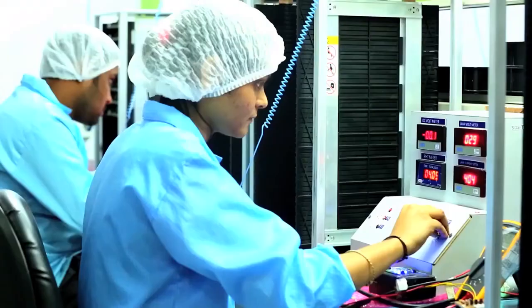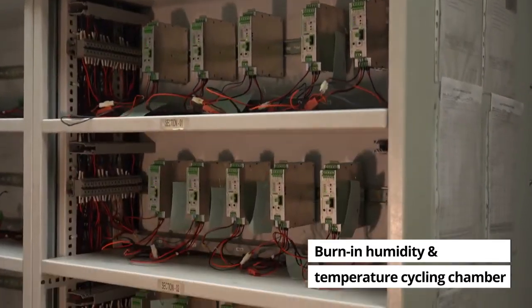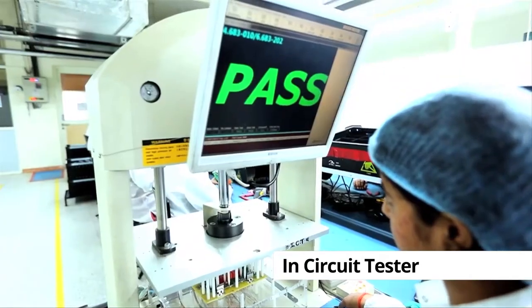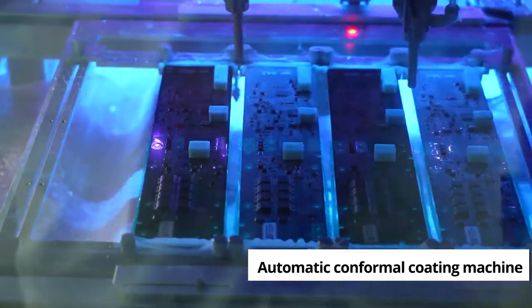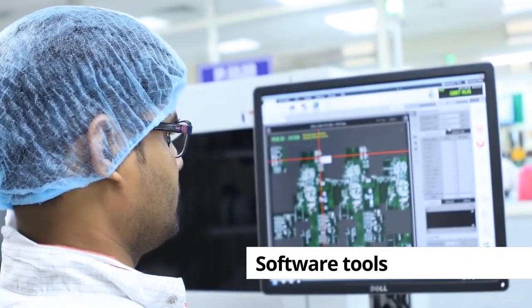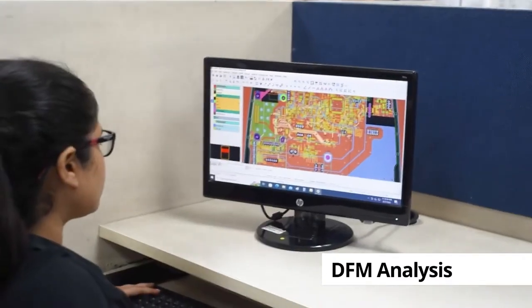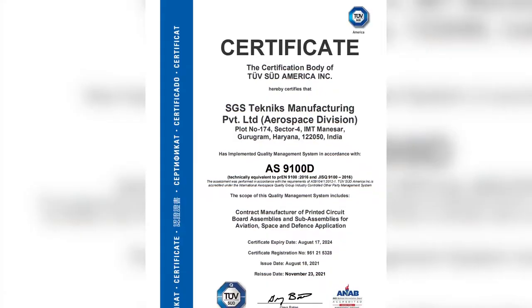Our reliability and test infrastructure consists of burn-in, humidity and temperature cycling chambers, flying probe tester, in-circuit testers and functional testers. We also have automatic conformal coating and potting machines. Our software tools include DFM analysis and data generation using Mentor Graphics software and FCT on LabVIEW software.